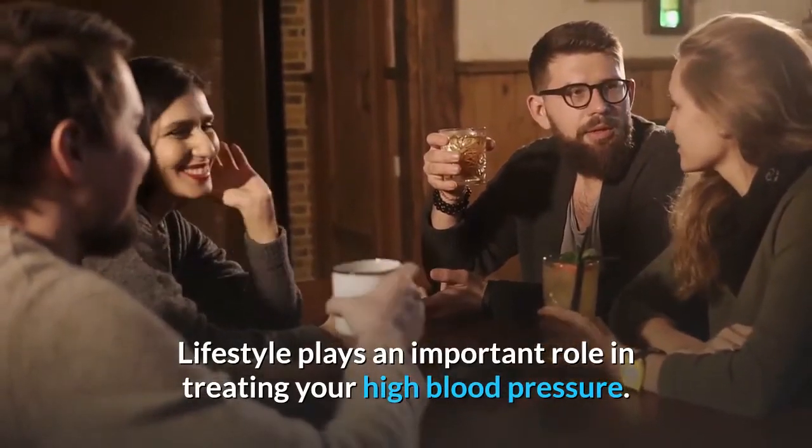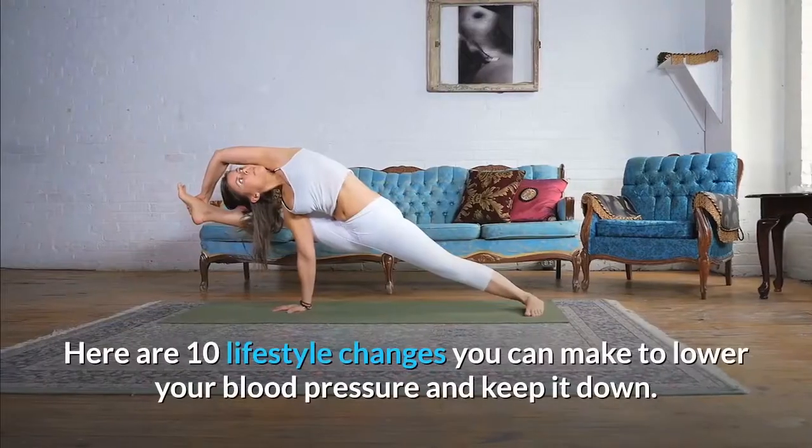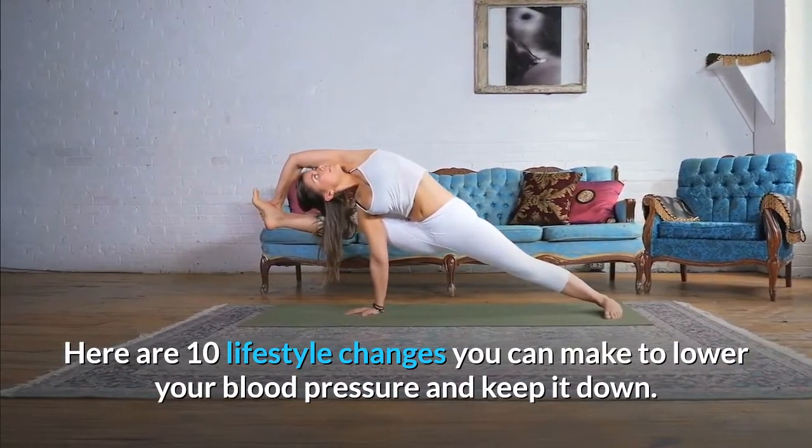Lifestyle plays an important role in treating your high blood pressure. Here are 10 lifestyle changes you can make to lower your high blood pressure and keep it down.